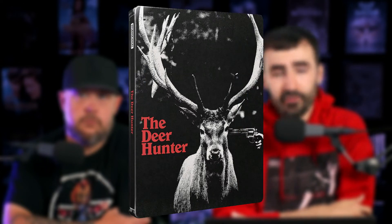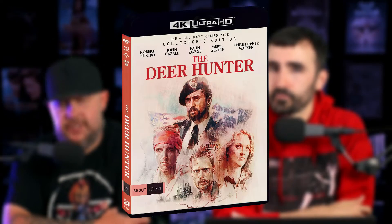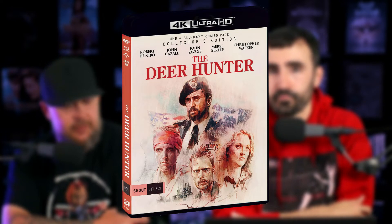Also same day from Zavvi is The Deer Hunter in 4K. This is a Zavvi exclusive — a three-disc collection with a 4K and some Blu-ray discs as well. If you're a fan of The Deer Hunter, it pisses me off because Shout Factory just released a special edition literally like last year that I picked up. And it's an interesting art choice here too — it's just a picture of a deer.